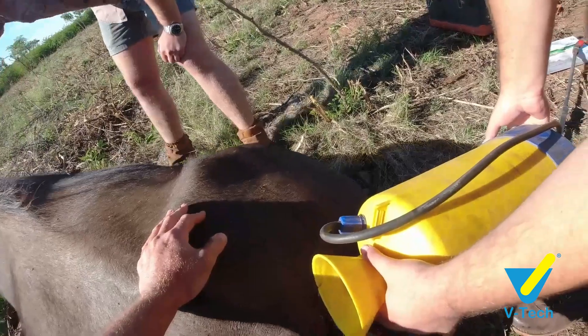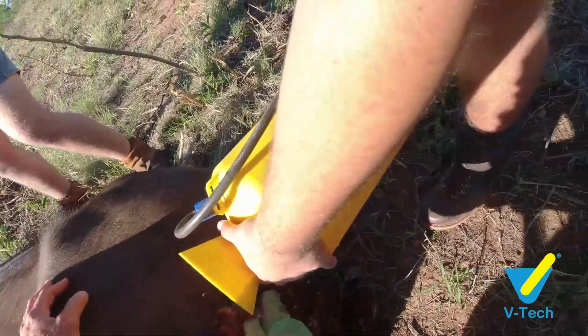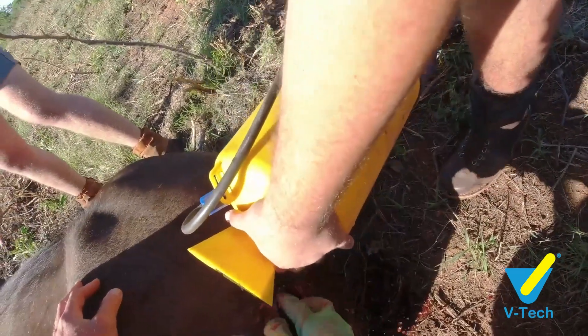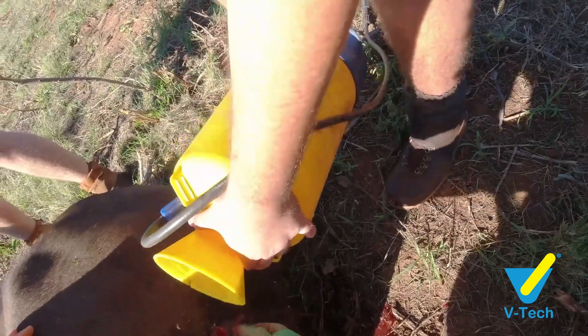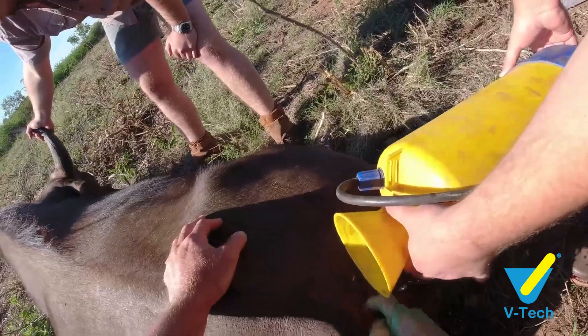The wound was flushed with a chlorhexidine solution, debrided and cleaned really well. As you can see, the wound consisted of three punctures through the skin which were maggot infested, probably initiated by necrotizing tick bites and then maggot infestations.